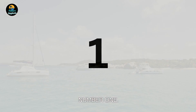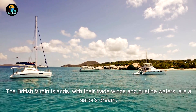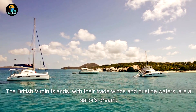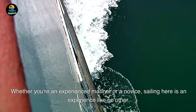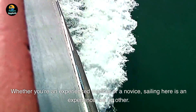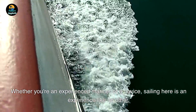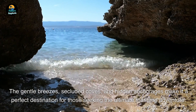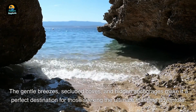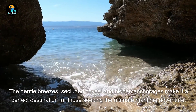Number 1. The British Virgin Islands, with their trade winds and pristine waters, are a sailor's dream. Whether you're an experienced mariner or a novice, sailing here is an experience like no other. The gentle breezes, secluded coves, and hidden anchorages make it a perfect destination for those seeking the ultimate maritime adventure.